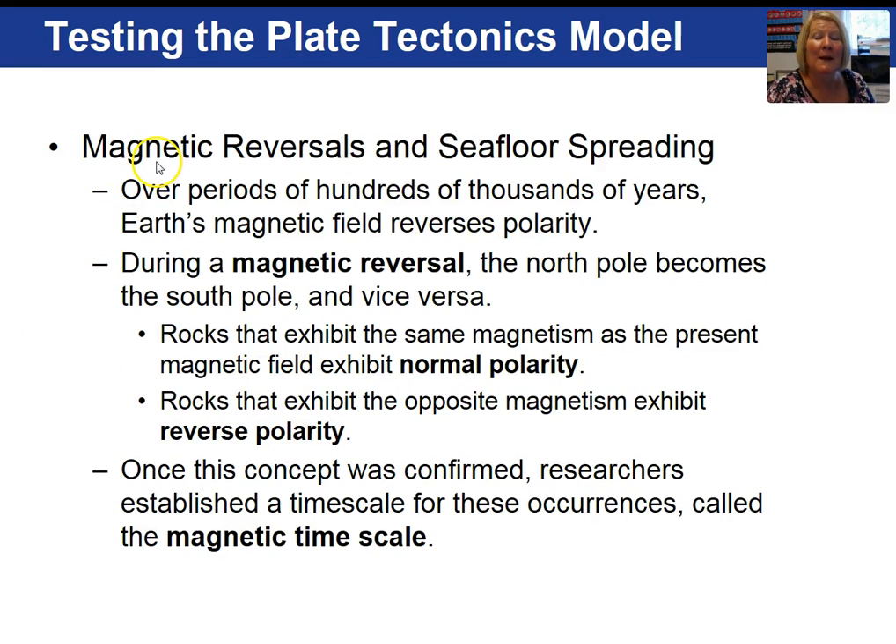Magnetic reversals on Earth have occurred many times in the past, meaning North becomes South and South becomes North. How this process occurs is not clear, and there are many different ideas. We exist in what is called normal polarity today — the field lines leave the South Pole, go around the outside of the Earth, and re-enter at the North Pole. In times of reversed polarity, the magnetic field lines come out of the North and go down into the South Pole.